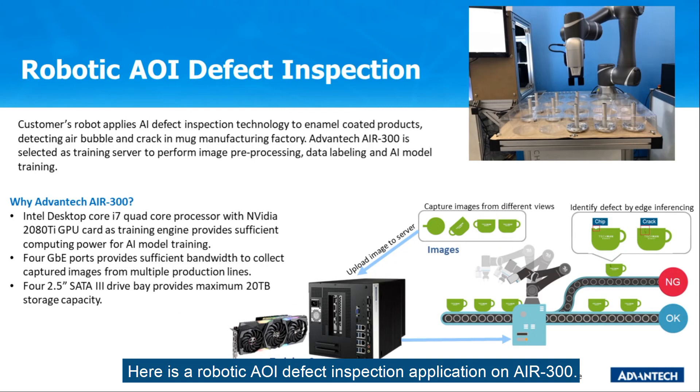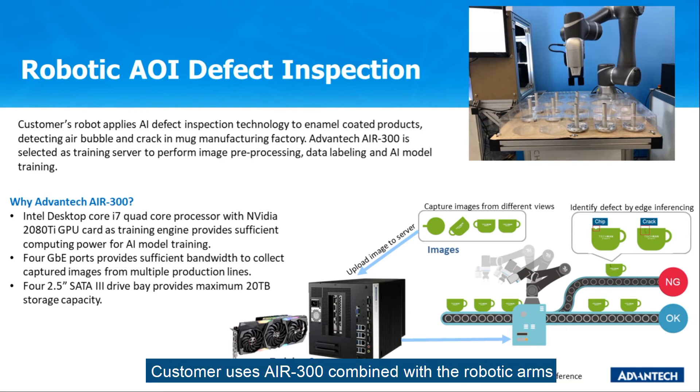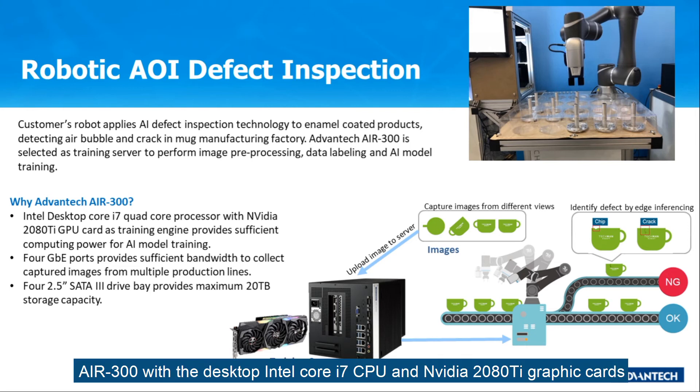Here is a robotic AI defect inspection application on Air 300. The customer uses Air 300 combined with robotic arms to do high-performance defect inspection on their products. Air 300, with a desktop Intel Core i7 CPU and NVIDIA 2080 Ti graphics card, provides sufficient computing power to handle such high-performance AI tasks.